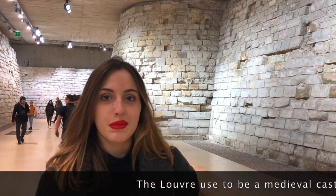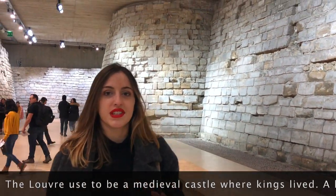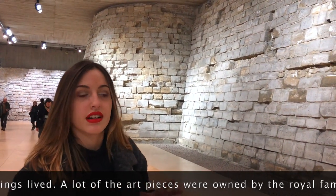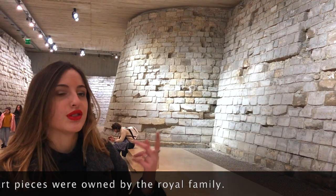So what you need to remember is that the Louvre was not always a museum. It used to be the king's palace and the king really lived there.